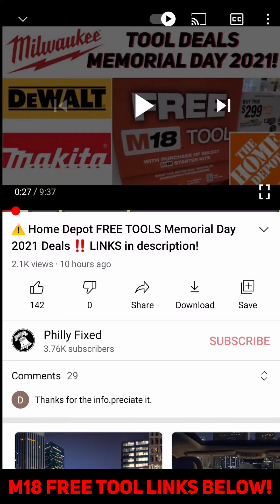I had gotten a request on how to do Home Depot deal hacks. Go to my video on my Home Depot deals and go to the video description.